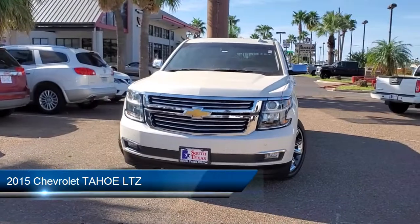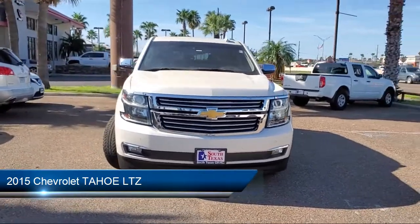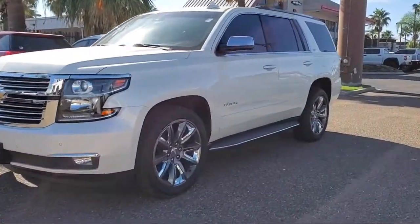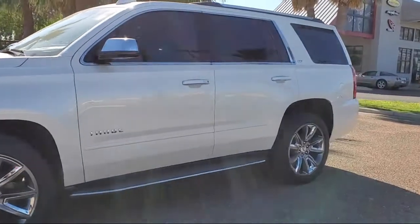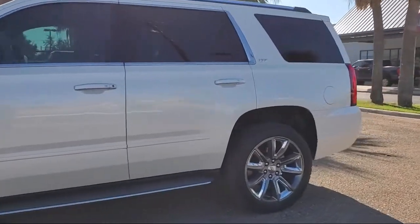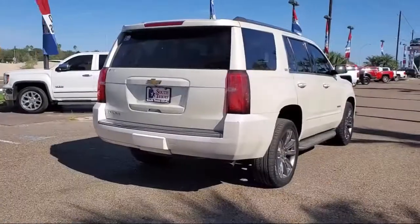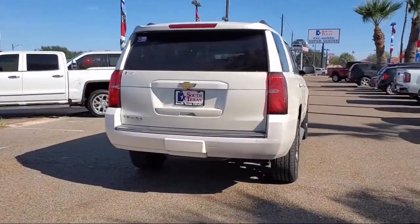It comes equipped with a running board package, cross traffic alert, stability control, blind spot monitor, leather seating, premium sound system, leather wrapped steering wheel, climate control, lane departure warning, navigation, and has less than 50,000 miles on the odometer.